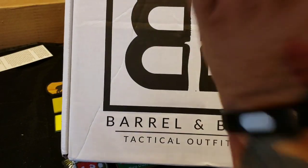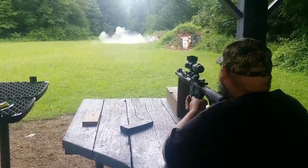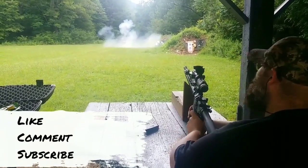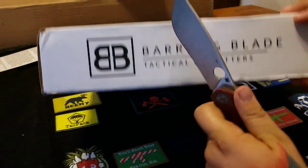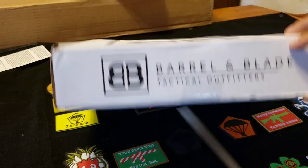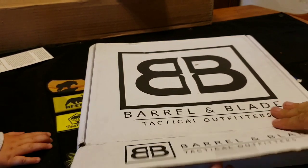Hey guys, Joe Fish here, and I've got Barrel and Blade. I've got Barrel and Blade level 1, so let's bust into this and see what we got. I don't remember what the spoiler was, so I can't remember the theme, so this is going to be somewhat of a surprise.